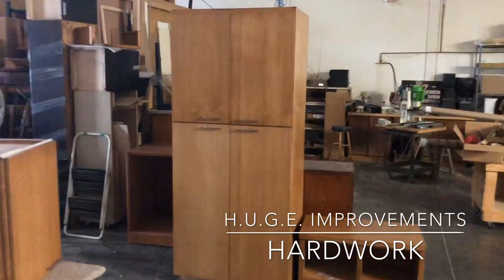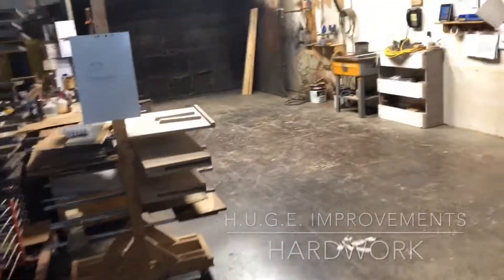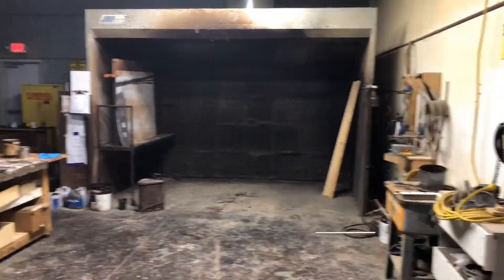Look at this beautiful finished product sitting here, ready to go out. Everything's put away. Everything's organized. We've made huge strides — huge improvements. Look at our stain and finish here.